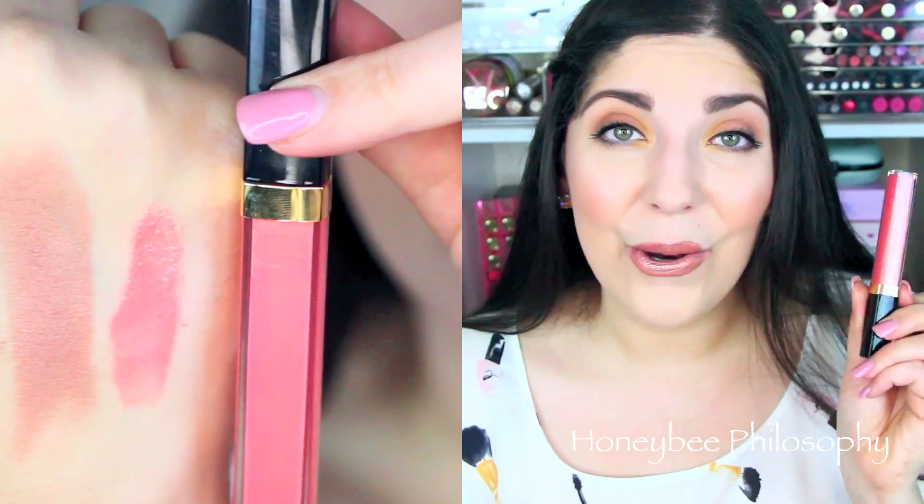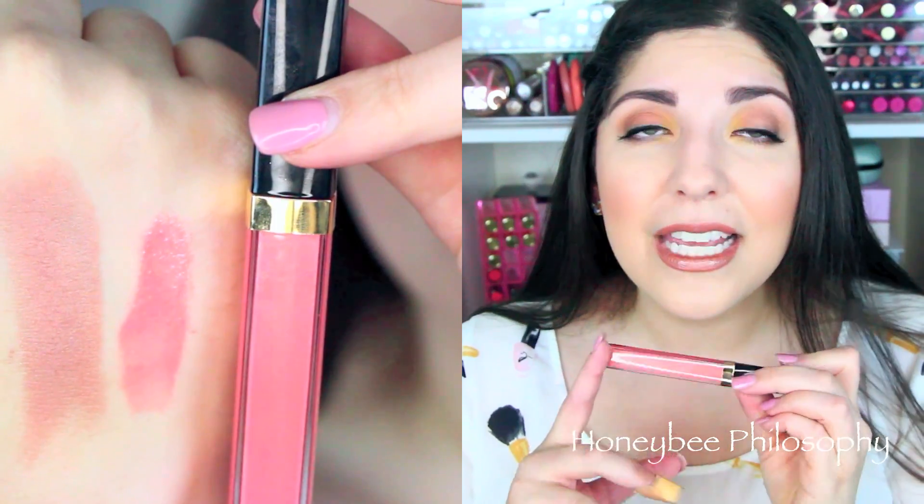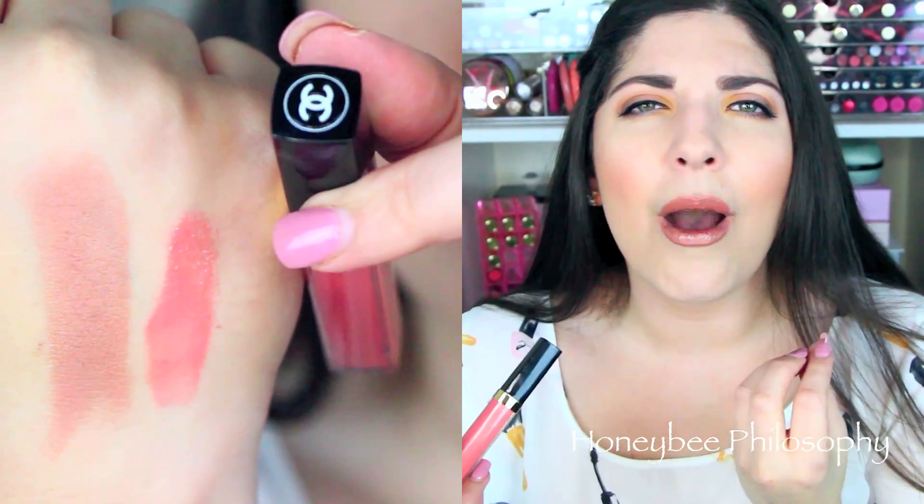I also got one of their new reformulated Glossimers in the shade Subtle — I think it's Subtle 744. It's gorgeous. I love how these feel on the lips — not sticky at all, super comfortable, and super glossy with good color payoff. The CC's on the cap — it's just magical. Getting so excited over makeup makes me so happy.